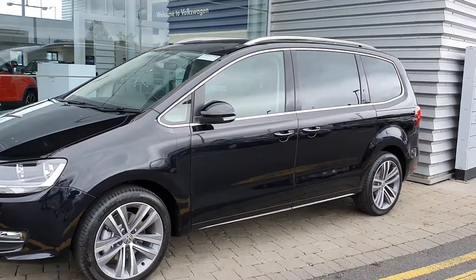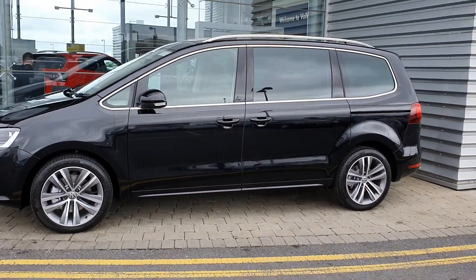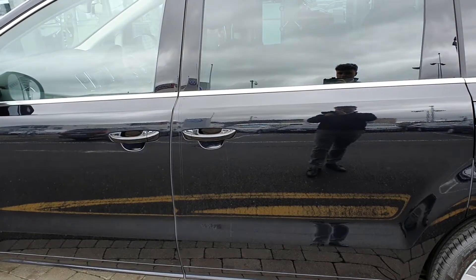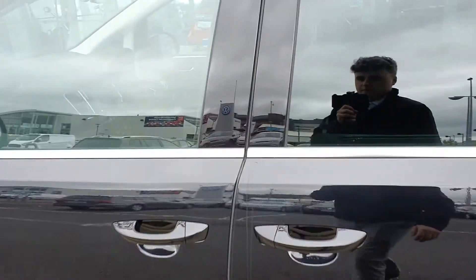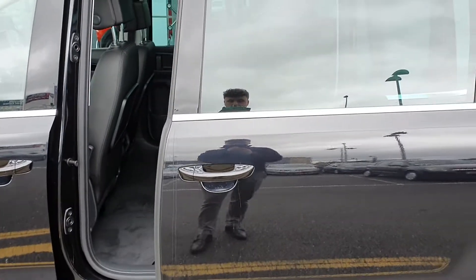The car has also got roof rails, power folded mirrors, as well as electric opening back doors. Now let's demonstrate this for you — pulling the handle, the door will open.